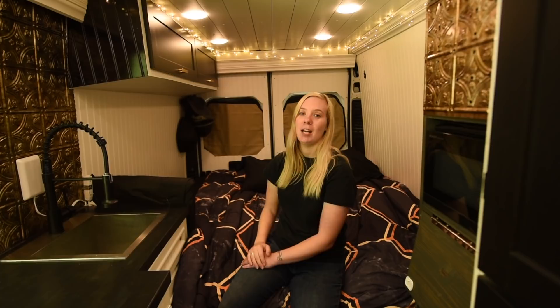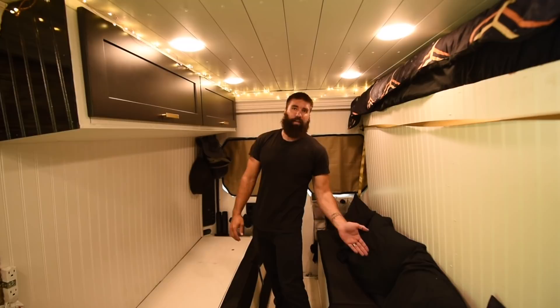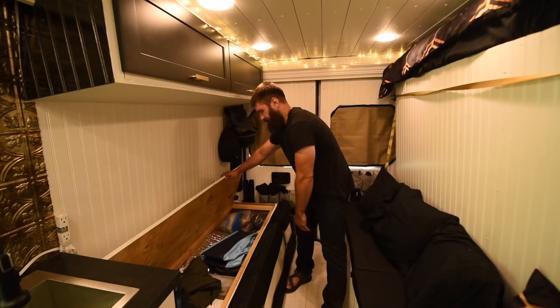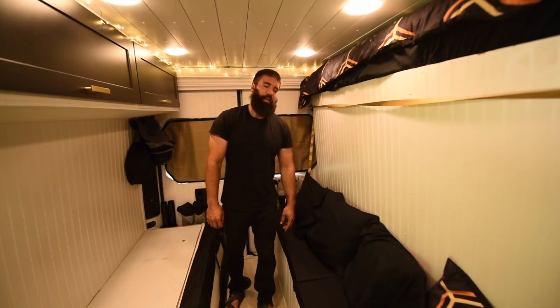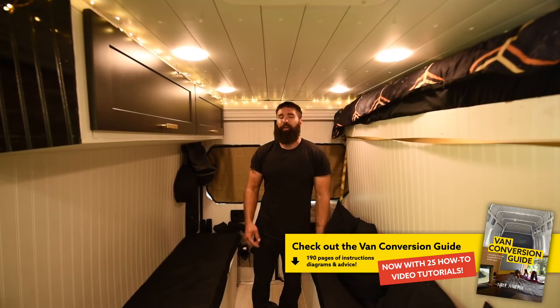A lot of our storage is inside these benches — we have workout equipment, batteries on this side, instant pot, all sorts of different things. Just flips up like that. We have coats, filters, doggy bath, mulch, all sorts of stuff. In this one we have our entire electrical system, our two 200 amp hour batteries, and our workout equipment as well. Everything runs off our 300 watts of solar on our roof — we can run our instant pot, all of our lights, and the microwave off of that.